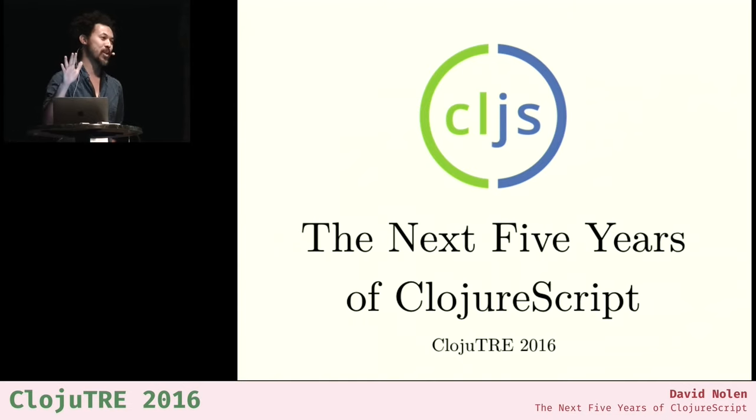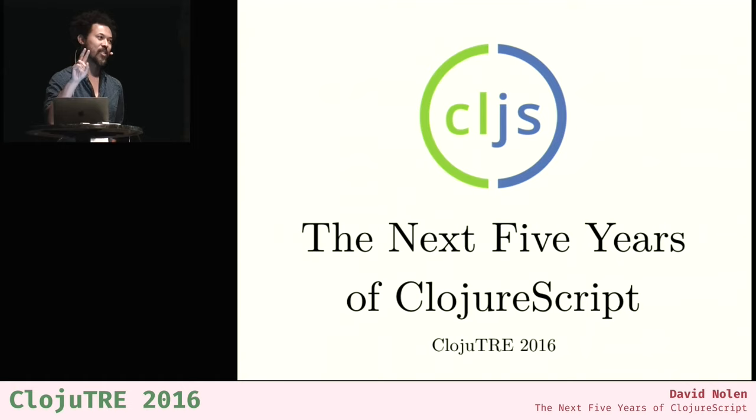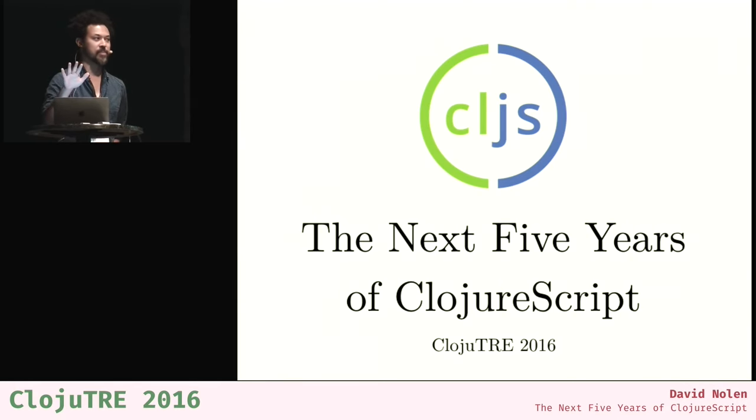Raise your hand if you've been using ClojureScript for five years. Four years. Three years. Two years. And one year. So probably the last two — that's a lot of people who just aren't going to be familiar with the early history. It's a long and winding road, and I think there are some fun highlights that'll give you some perspective on how ClojureScript development works.